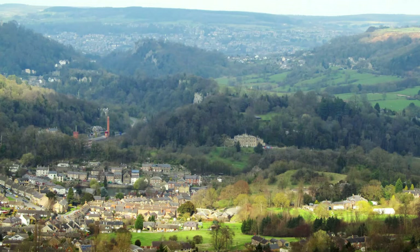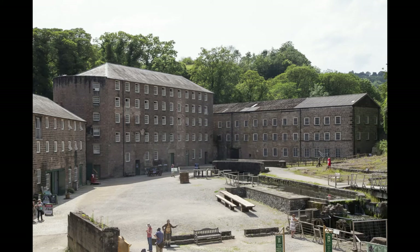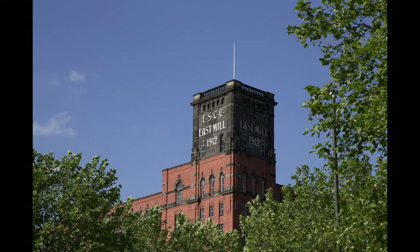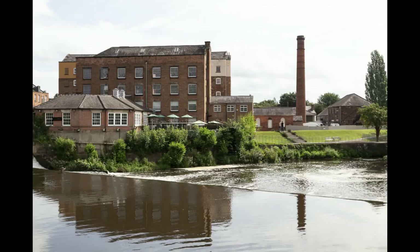The River Derwent runs in a valley from north to south with the mills and associated features sitting alongside it or near it, stretching from Matlock Bath in the north through Cromford, Belper, Milford, Darley Abbey and into Derby. The attributes and elements of the site that led to its inscription as a World Heritage Site of outstanding universal value are closely linked to climate and sustainability. There is much to learn from the past and what is happening here in the present.